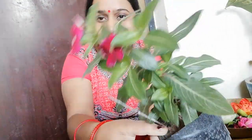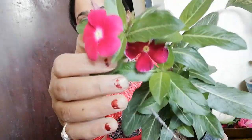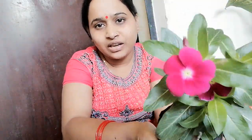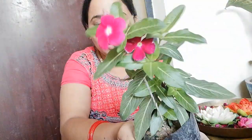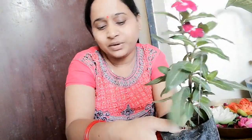And I bought a Vinca. Look at this — it is very beautiful. This is a hybrid Vinca in red color. I got it for 20 rupees from the nursery.